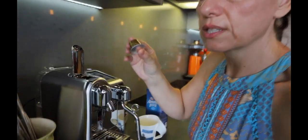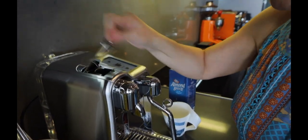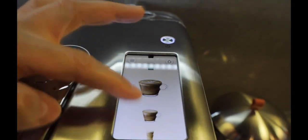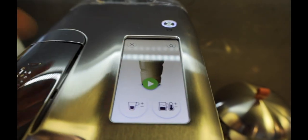Let me just get my little cropper — this is so easy. You just literally drop that in there, close it, and then you literally choose which option. I've got this great lighting. I'm going to do a café latte.